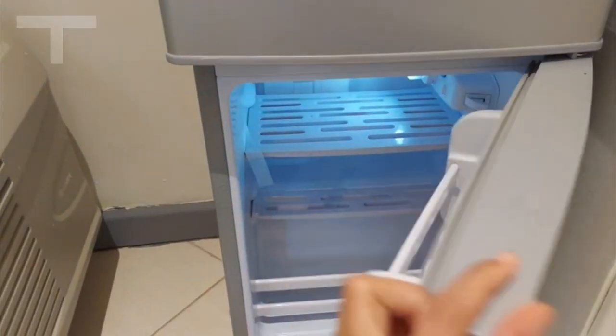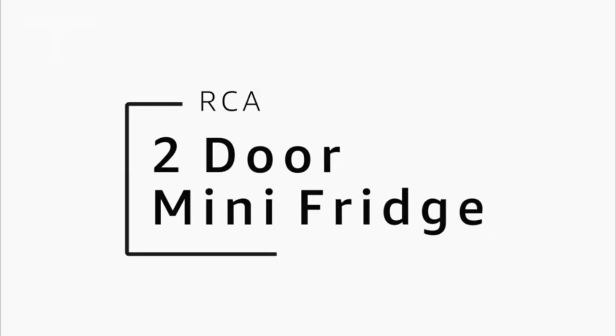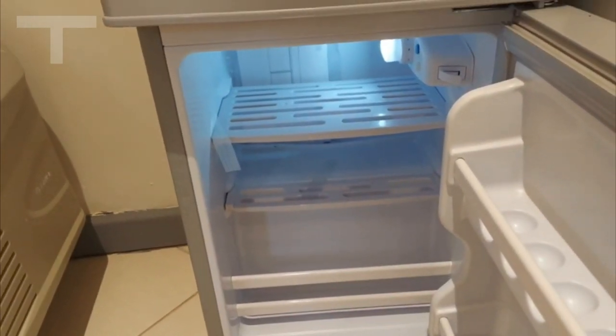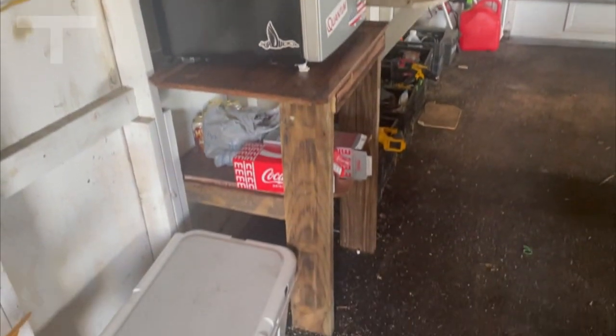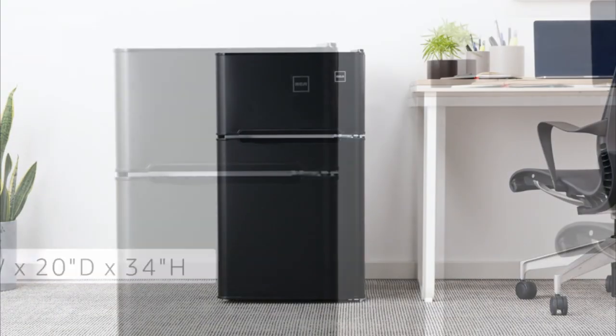If you're in the market for a compact yet surprisingly spacious refrigerator, look no further than the RCA 3.2 CU FD Refrigerator. This two-door fridge and freezer combo boasts an array of features that make it a standout choice for those seeking efficiency without compromising on performance.